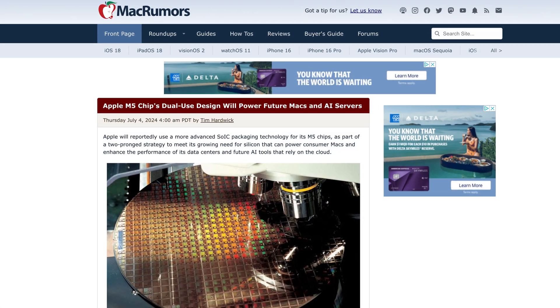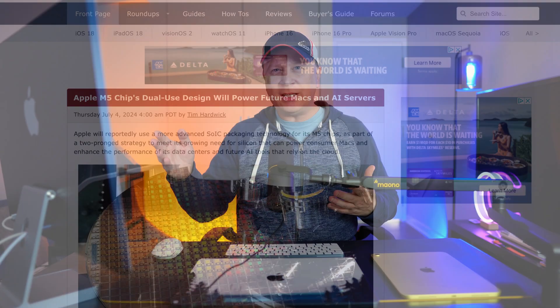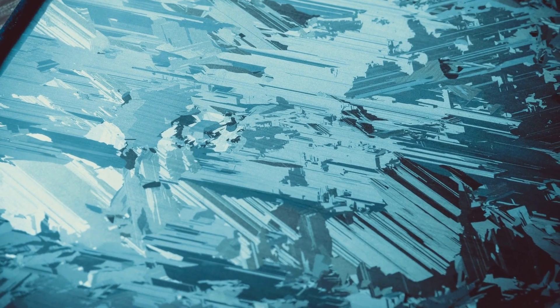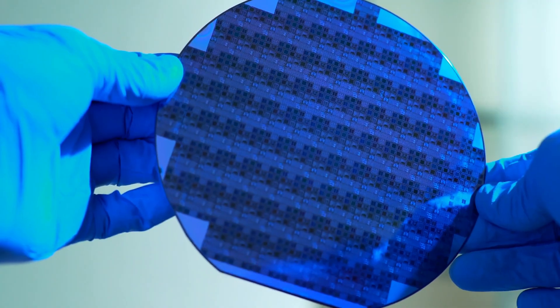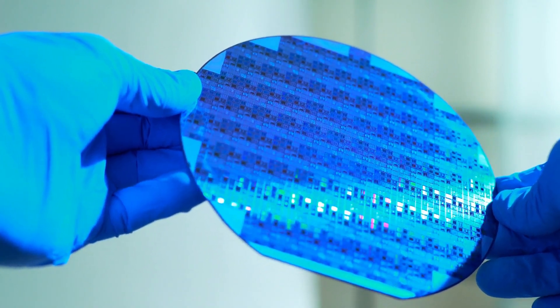There's also a Mac Rumors article saying Apple's M5 chip uses a dual-use design to power future Macs and AI servers — using a three-dimensional layered wafer design for way better power efficiency and cooling thermals. They're changing not just the basic architecture but actually making it a three-dimensional redesign. Overall, the chip is changing wildly, and we expect the performance change to be pretty drastic — especially because of Snapdragon.